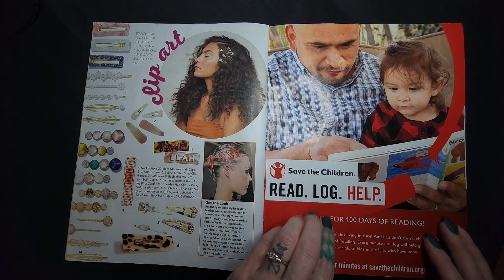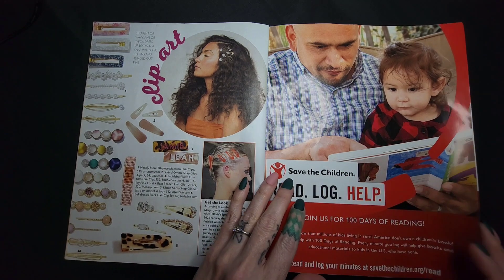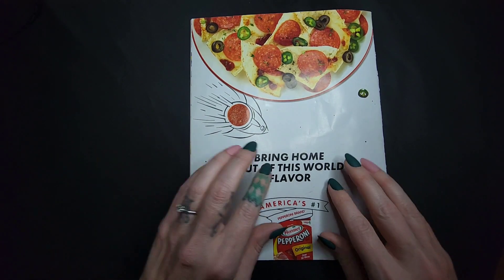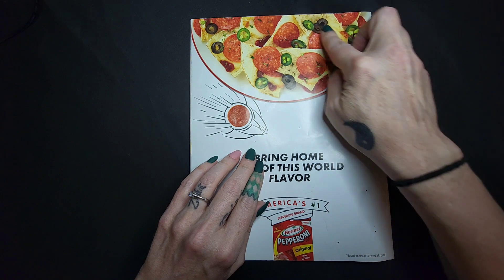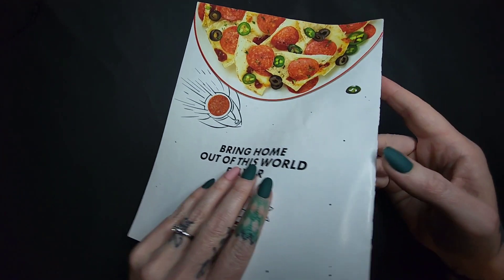Last but not least — Save the Children, Read Log, Help. How cute, what a cutie! And then pepperoni. Pepperonis! A beauty magazine ending on pepperonis — how funny is that.